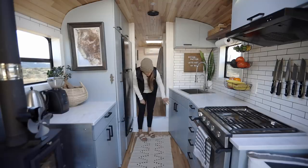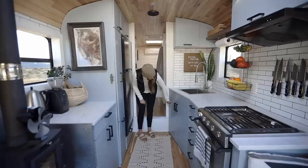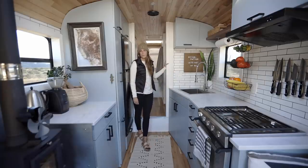Under this cabinet, we have extra storage for paper towels and cleaning supplies, and we also have our water heater, water filtration, and the pump for our shower and water.